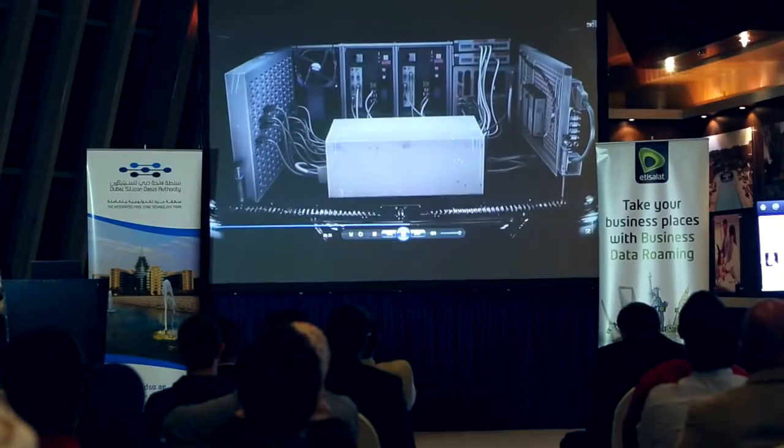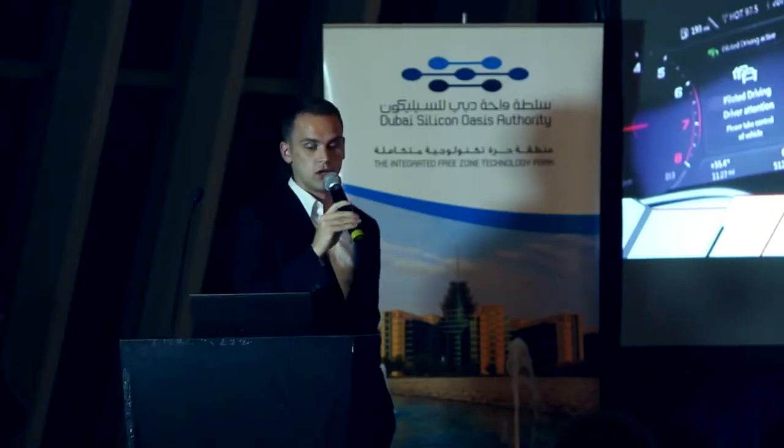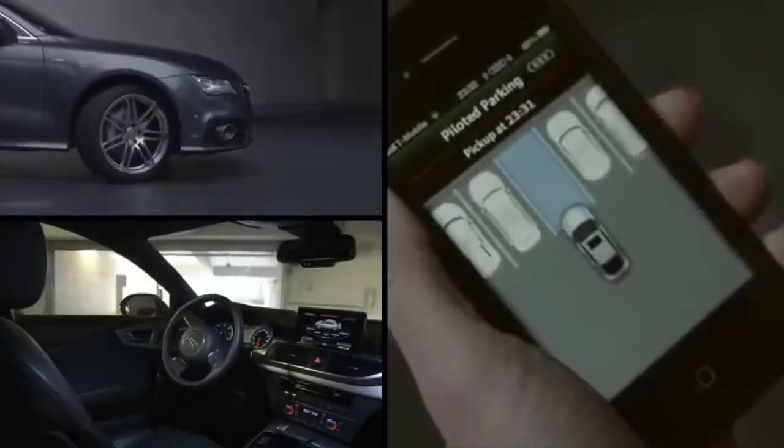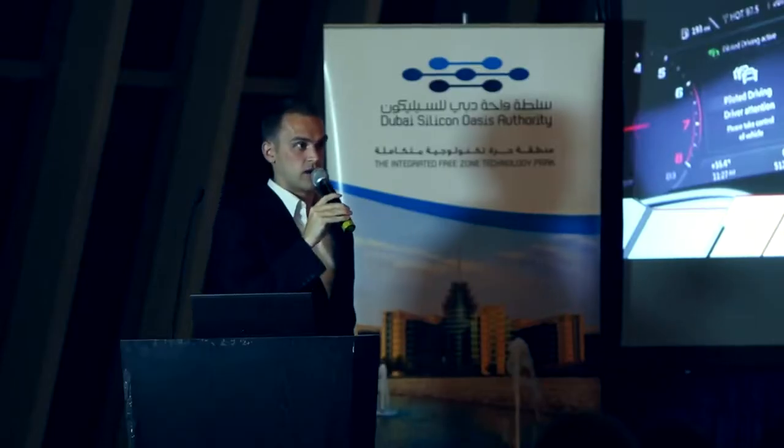Pilot driving, like you saw in the video. Audi has been working on it for a long time. Audi was the first one who drove, for example, the Pike's Peak in the US completely in the TT automatically, without any driver.